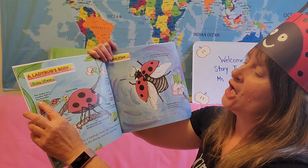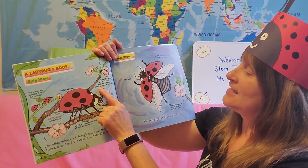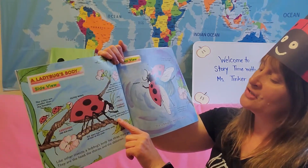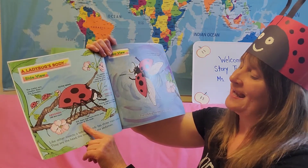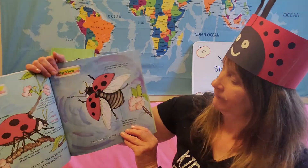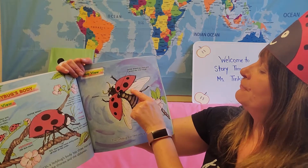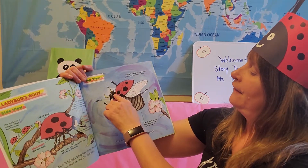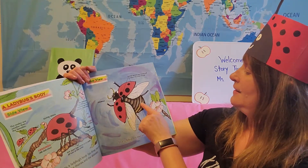The male ladybugs are smaller than the female. The antennas are used for touching, tasting, and smelling. Strong jaws help the ladybugs to eat other insects. Ladybugs have six short legs that have sticky pads of hair at the ends. The ladybug has two sets of wings. The outer wings are hard and protect their inner wings. The inner wings are delicate and are used for flying. Their wings are here — the outer wings, the inner wings — the thorax, and their abdomen.